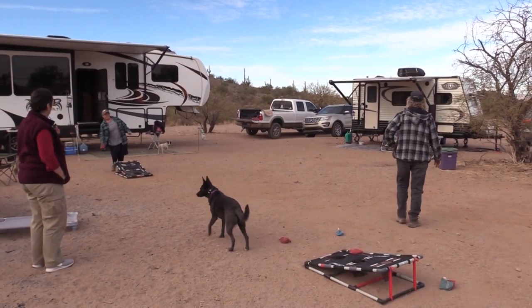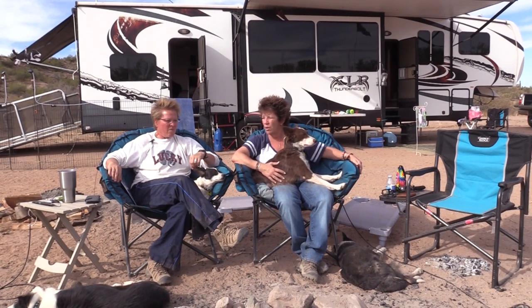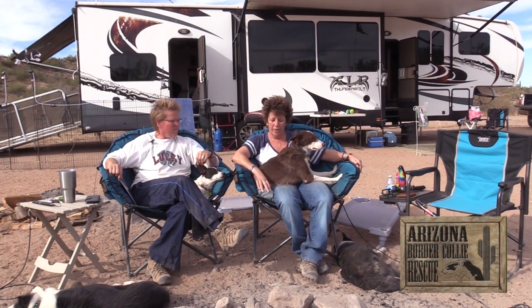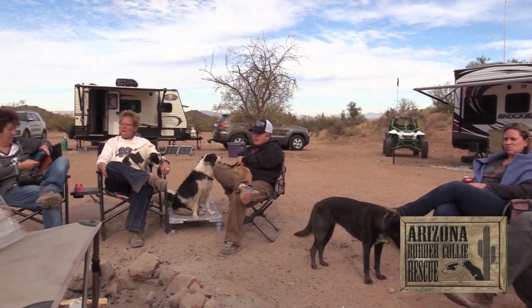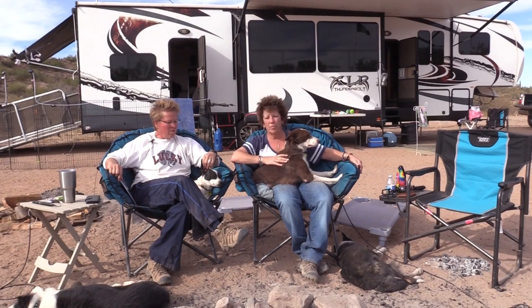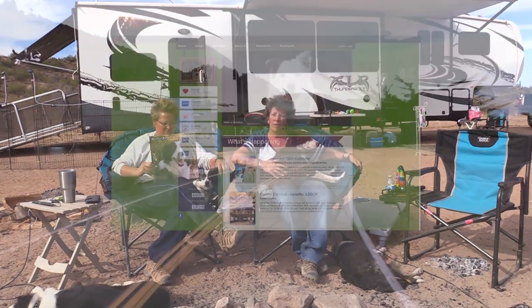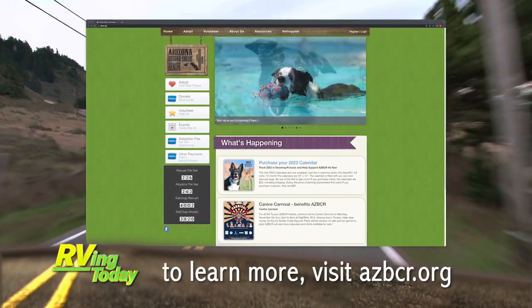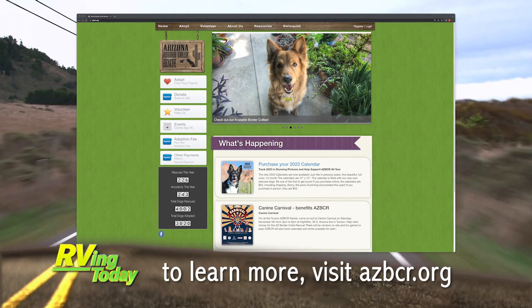We rescue up to 350 dogs a year and re-home them. We're going to probably have our 4,000th rescued dog this year, which is a huge accomplishment. This is Carly — she was found severely injured with a spinal cord injury and has since lost her back legs, but she still gets around and is a happy dog. All our fundraising events and the monies go back towards dogs like this. We have a rescue calendar every year featuring dogs from our rescue. What a great job this group does — if you'd like to learn more or adopt one of these lovely dogs, visit their website at azbcr.org.